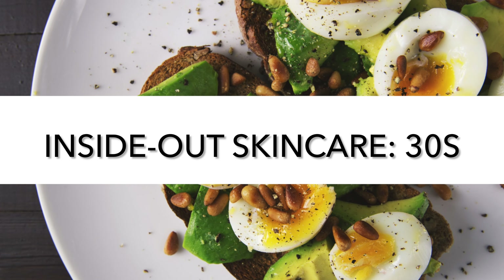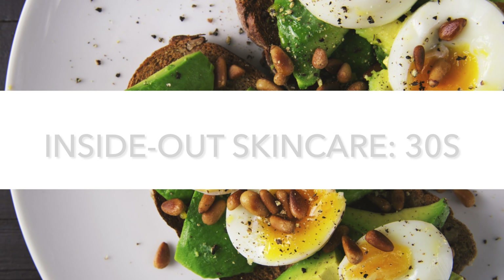Right, moving on to inside-out skincare for your 30s. Now this is where I'm at, and it's definitely the decade where you notice some changes. Signs of aging start creeping in, and it's also a decade where your skin can go through some hormonal stuff, especially if you're having children. So again we'll use two tactical food principles to address these.